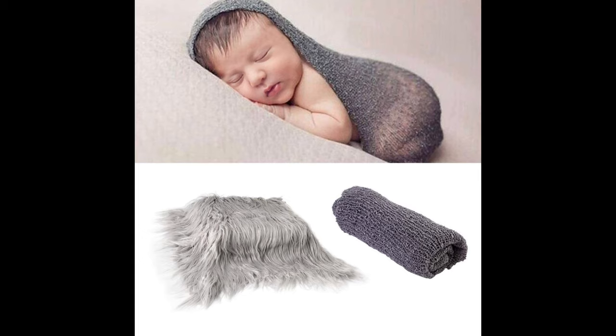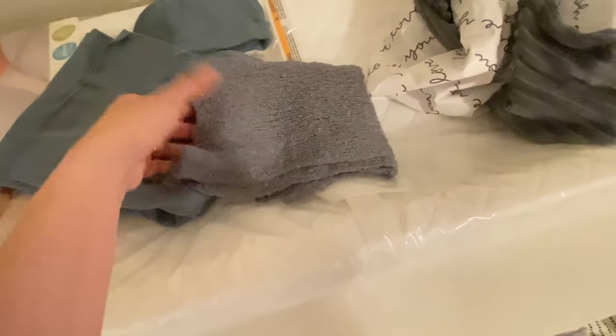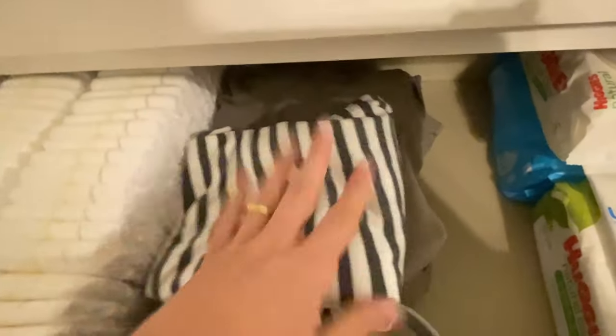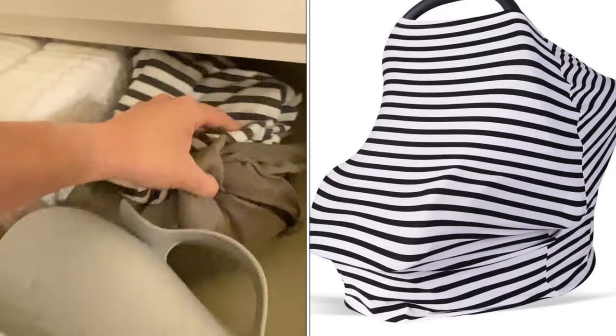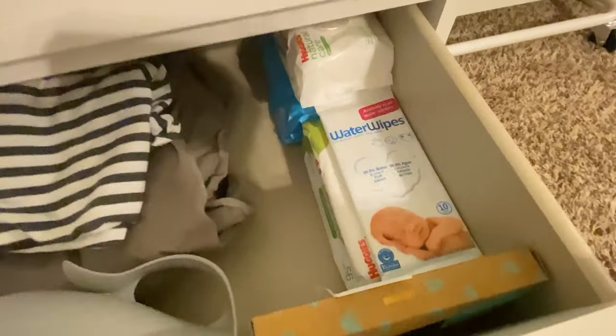We also received this off our registry — it's a gauze knit wrap, mostly for photos. You wrap the baby up like a little cocoon, and it came with a fluffy fabric material for photos as well. So we will be taking some cute pictures of Caden with this. And then this is the car seat slash nursing cover, the Moby wrap, and we've got some wipes and more diapers.